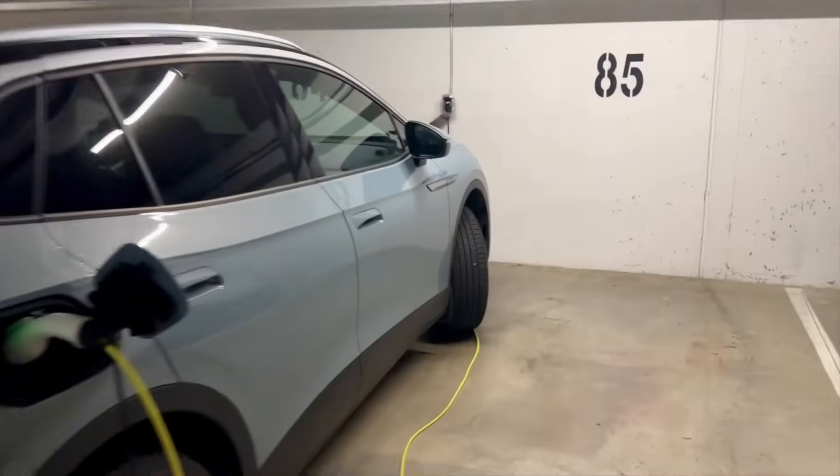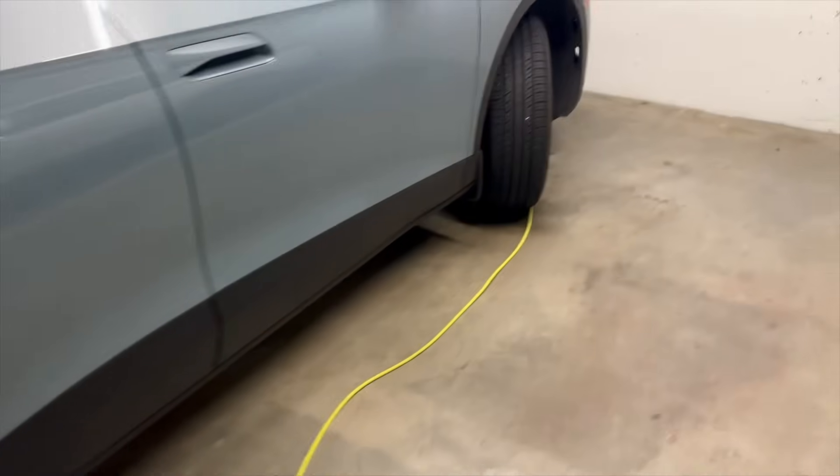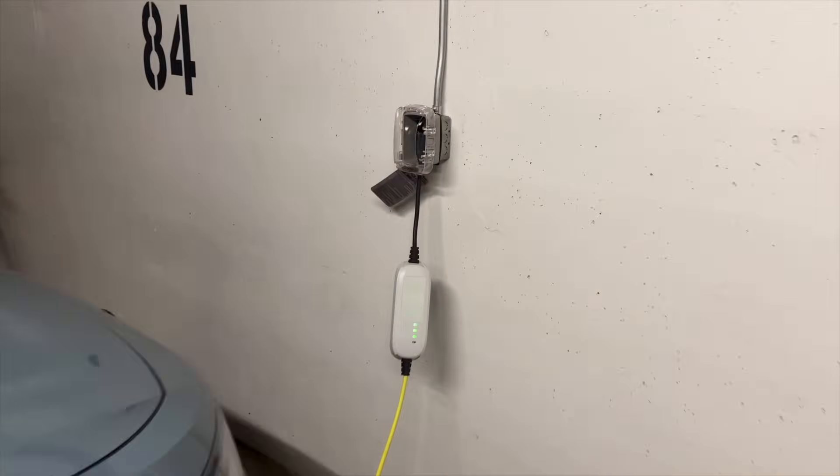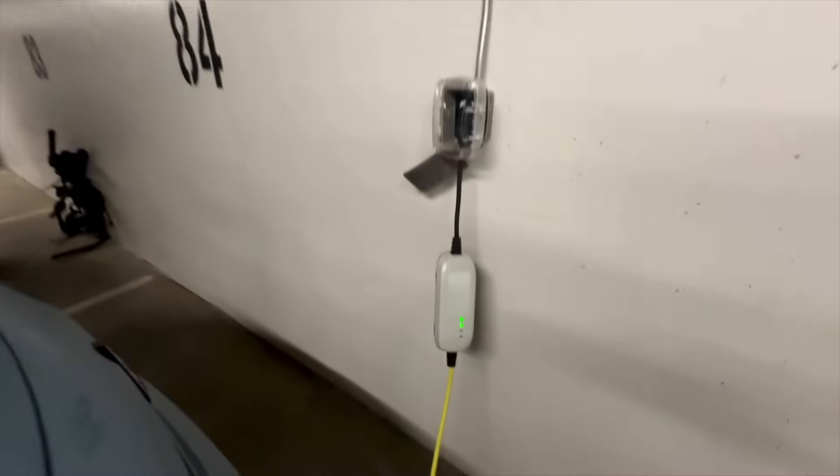I want to set the record straight and defend level one EV chargers because they're super misunderstood and underrated. This video is for those who still think that level one is the ugly duckling in the EV charging family, and today I'll be giving you the top five best things about level one EV chargers.